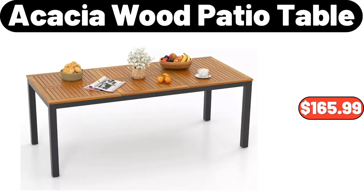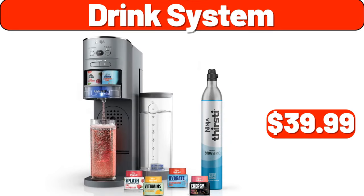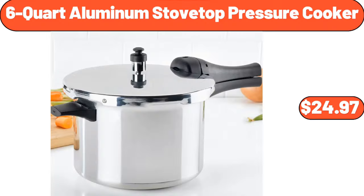Acacia wood patio table, $165.99. Nordic Ware Heritage Bundt pan, $24.99. Drink system, $39.99. 6-quart aluminum stovetop pressure cooker, $24.97.